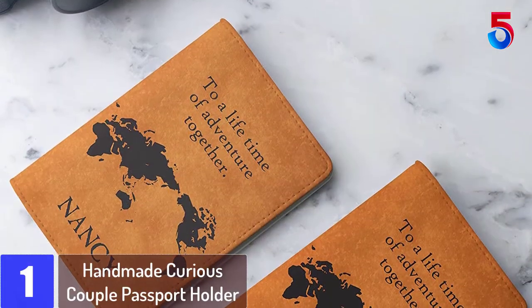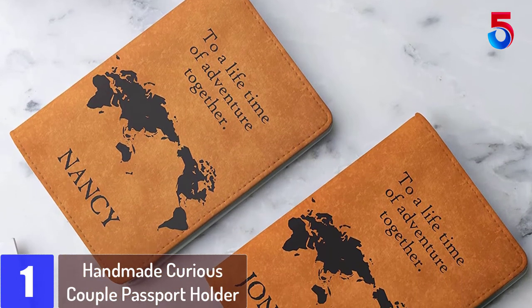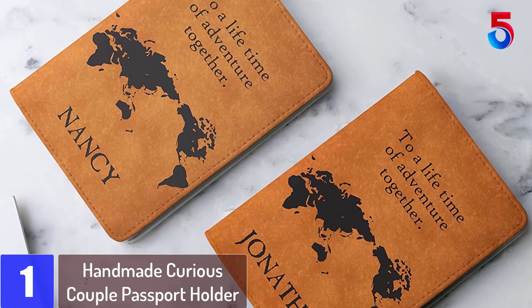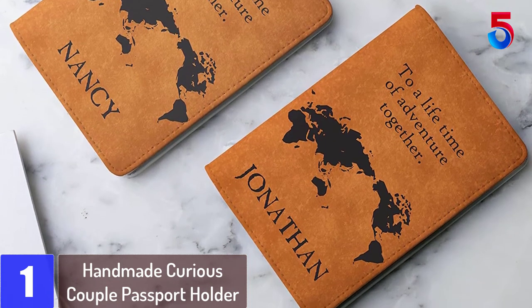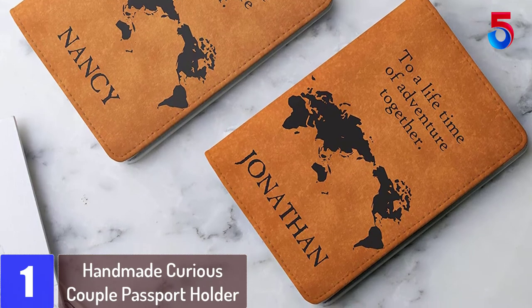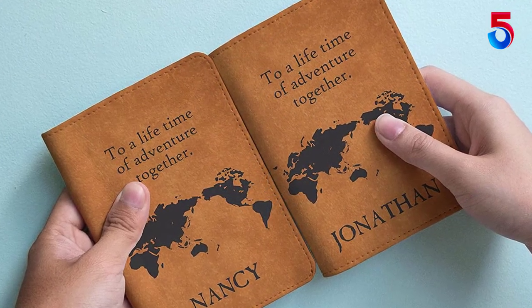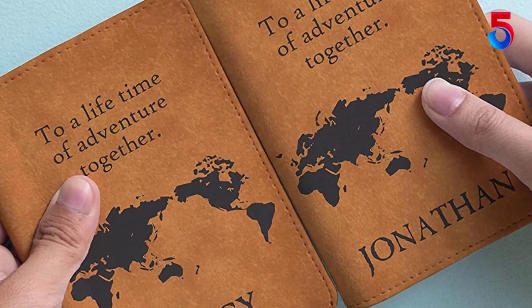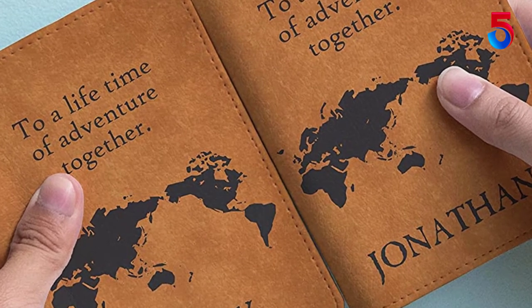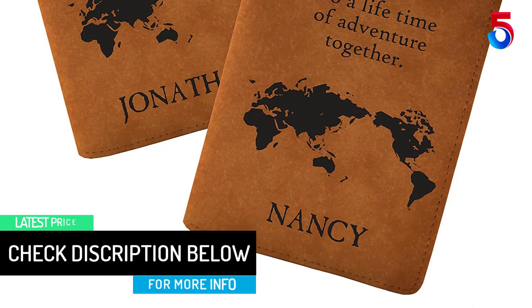At number 1: the Handmade Curious Couple Passport Holder. This is not just functional, but you will be absolutely won over with the appearance. The product comes as a pair for couples. To make it attractive, the holders are available in varying colors and very interesting patterns. Moreover, you get to personalize these holders with your names to make it even more meaningful. Besides, the product safeguards your passport from any tear or liquid spills. Furthermore, they are very lightweight too.